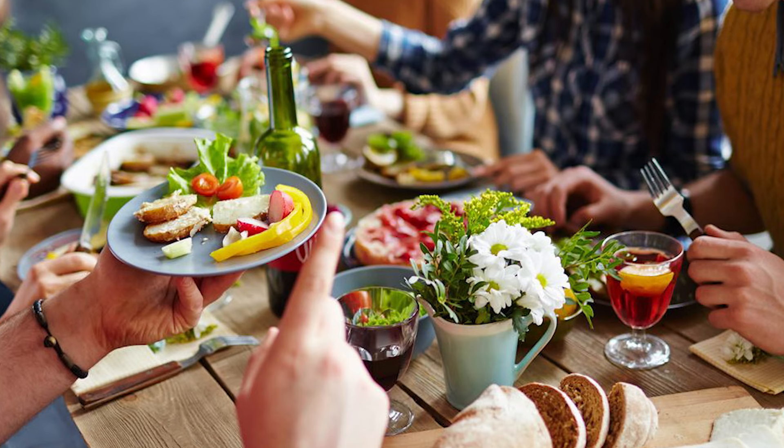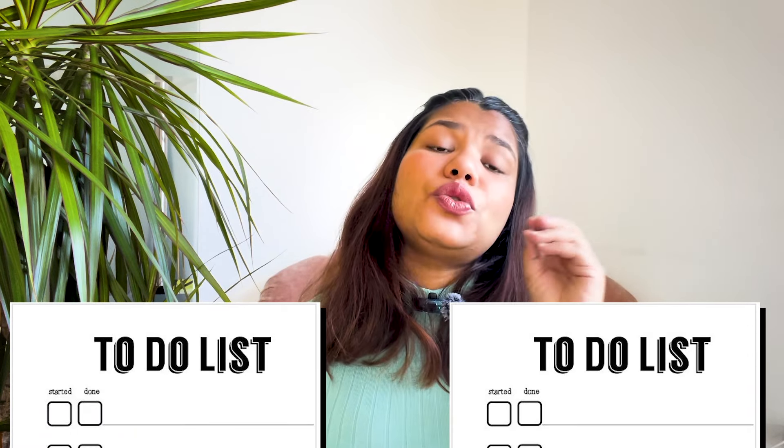In my second trimester I could eat anything, I could enjoy, I could dance — everything was perfect. The only issue was that my hemoglobin was a little low, because of which my doctor gave me hemoglobin supplements. That's all. Now let's come to the to-do list of tasks that you need to follow during your second trimester if you are pregnant in Germany.